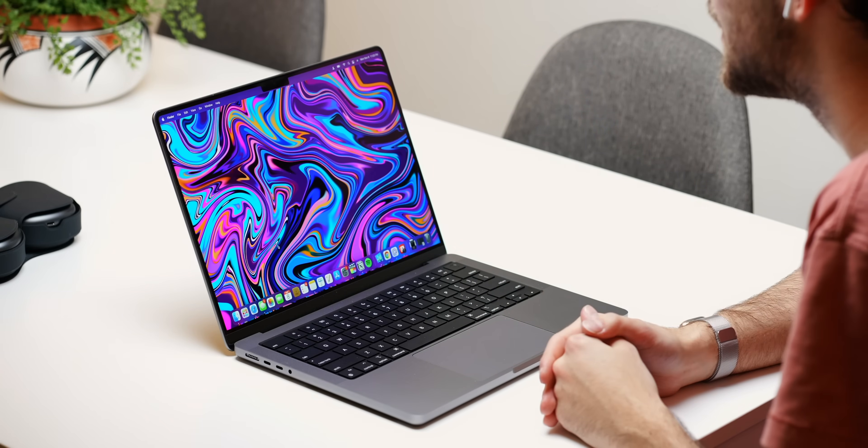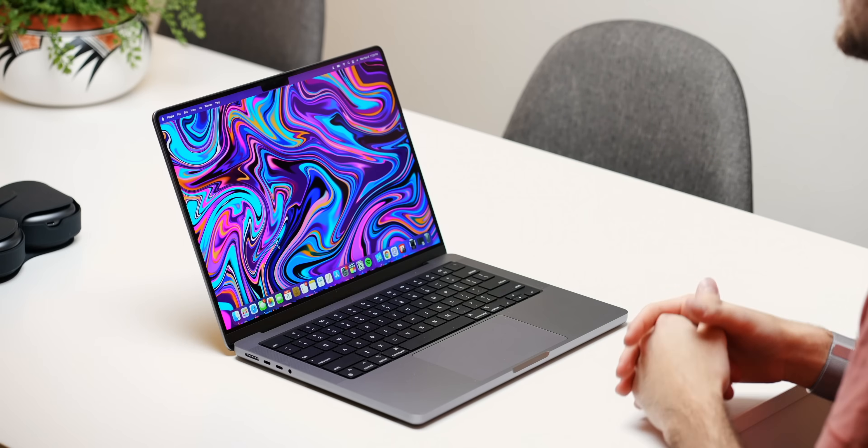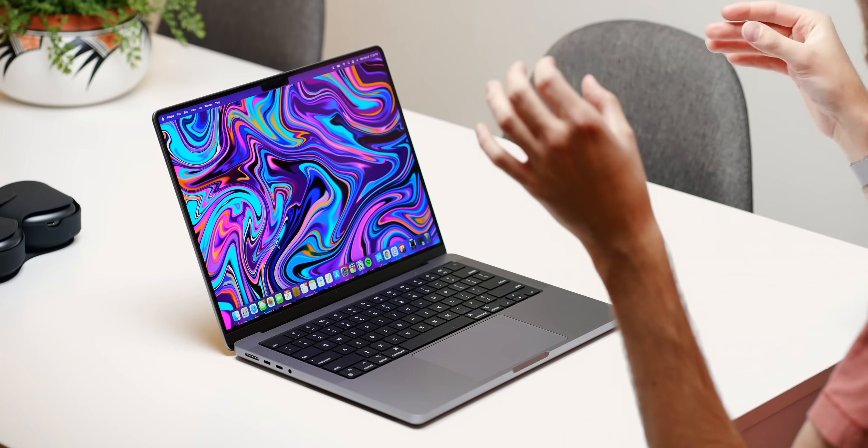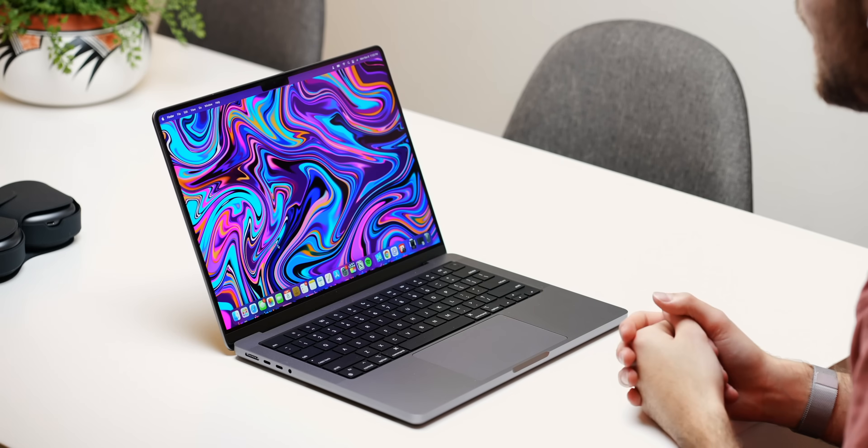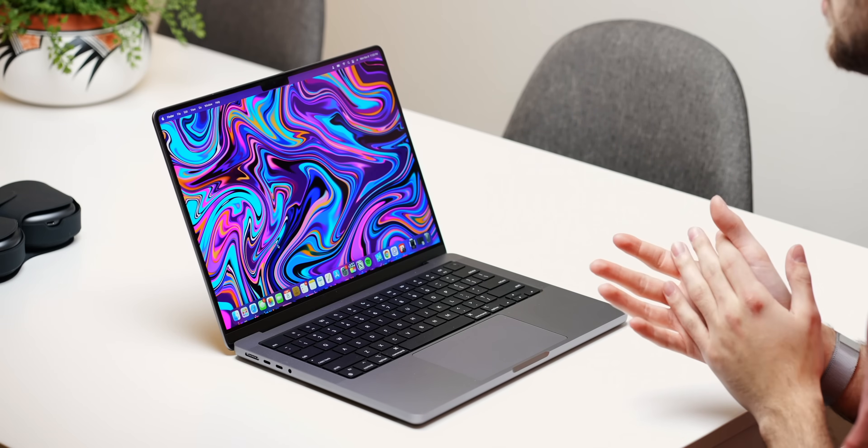I have gotten compliments about just this screen on this laptop. People don't even know what it is or what it's called or how many nits it has, but everyone's like, wow, that's really cool — the sides are skinny and it just looks bigger. And it is — it's 14 inches. It's really nice just to work on.